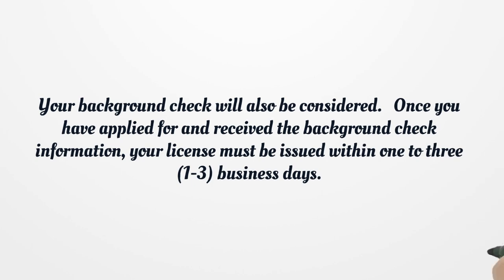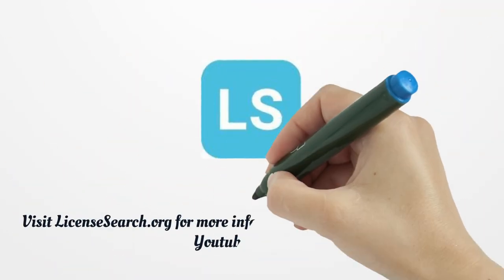Your background check will also be considered. Once you have applied for and received the background check information, your license must be issued within one to three business days.